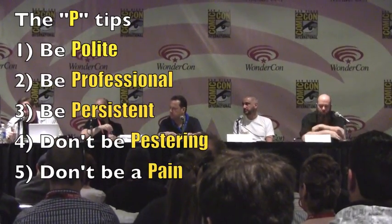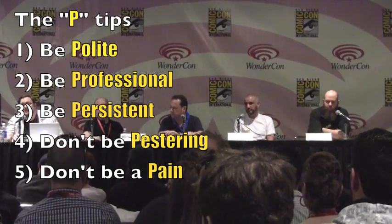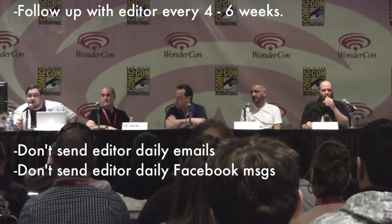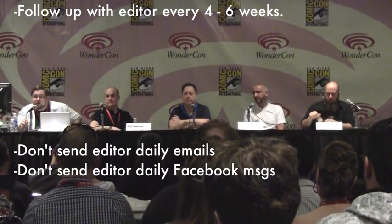I always say there are a lot of things to remember in comics beginning with the letter P: be polite, be professional, be persistent, don't be pestering, and don't be a pain in the ass. Four to six weeks between communication is a good way to go. If you send an email and don't hear back, always wait about four to six weeks. Weekly emails or daily Facebook messages just cross the line.